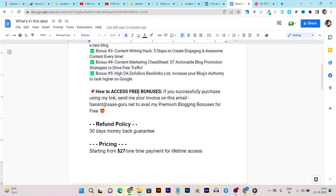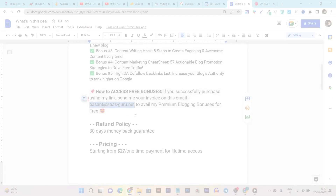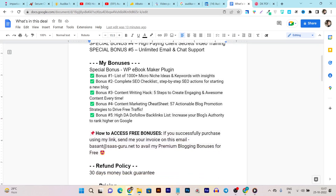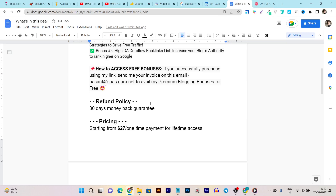To get access to these bonuses, you must use my link to purchase the Audica lifetime deal, then send me the invoice or invoice screenshot to my email — basant at saas-guru.net — and I'll give you the premium blogging bonuses for free. Don't worry if you're unsure — you're covered with a 30-day money-back guarantee. If you are not satisfied with Audica, just raise a request and your money will be 100% back.